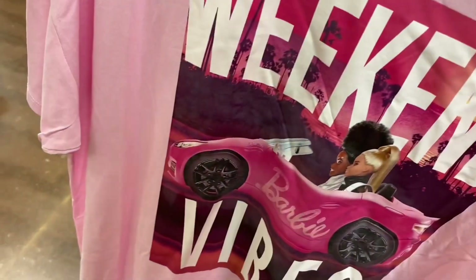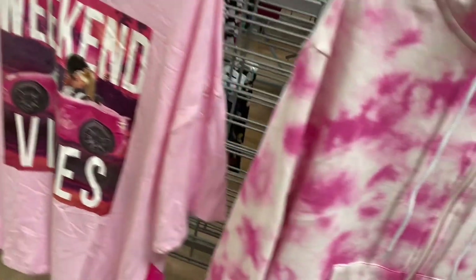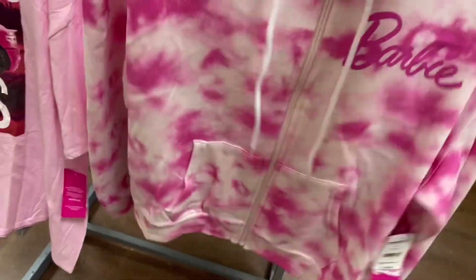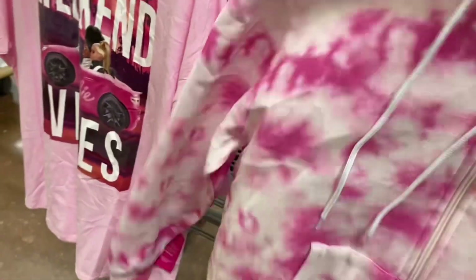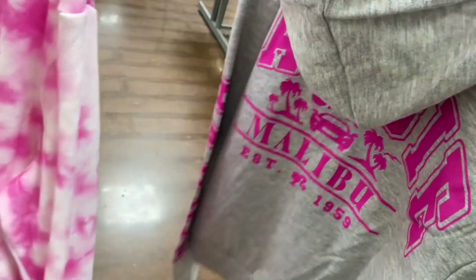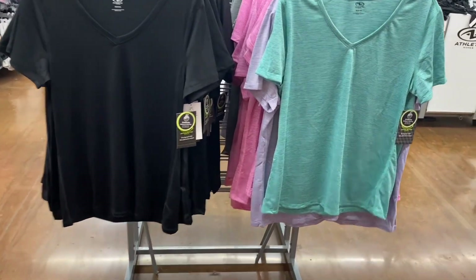They have Barbie stuff! This one says 'Weekend Vibes' — I kind of want to get it, it's $10.98 and really cool. There's also a Barbie hoodie for $16.98 — it's tie-dye with 'Barbie' on it and something on the back. And another one that says 'Malibu Barbie' with something on the back too. Awesome!